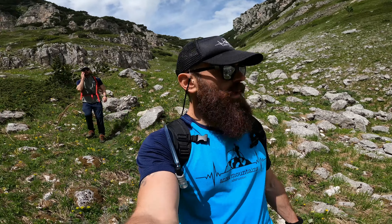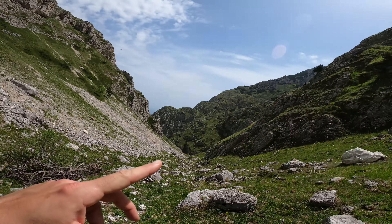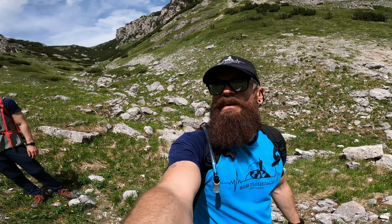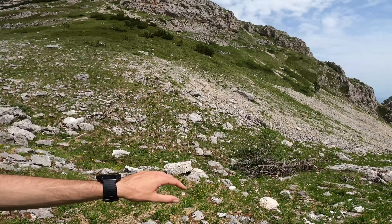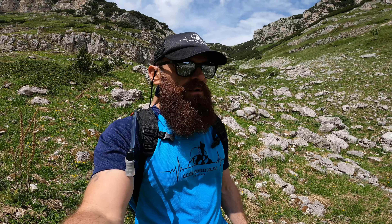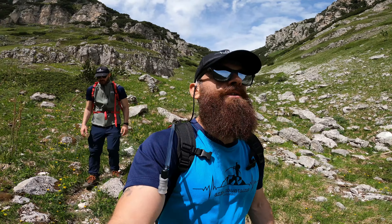Siamo nel cuore del vallone — stupendo, selvaggio. È pieno di camosci, guardate qua, vicinissimi, da questo lato! Ci guardano dall'alto come per dire: 'Che state a fare qua? Questa è casa nostra.' Ma noi passiamo solo senza disturbare, ce ne andiamo subito. Guardate che spettacolo — il vallone è stupendo, bellissimo. Continuiamo a scendere in compagnia dei nostri amici camosci.